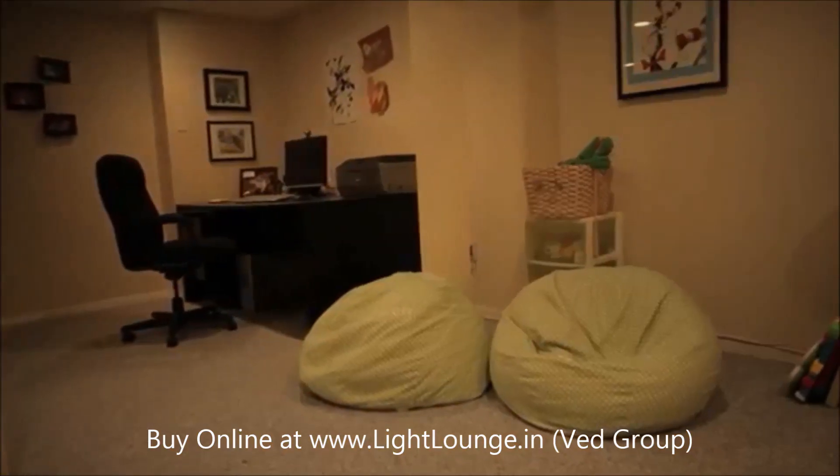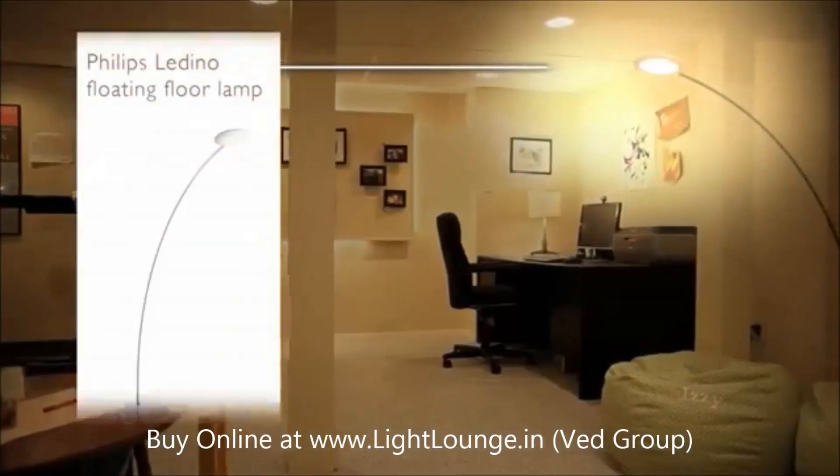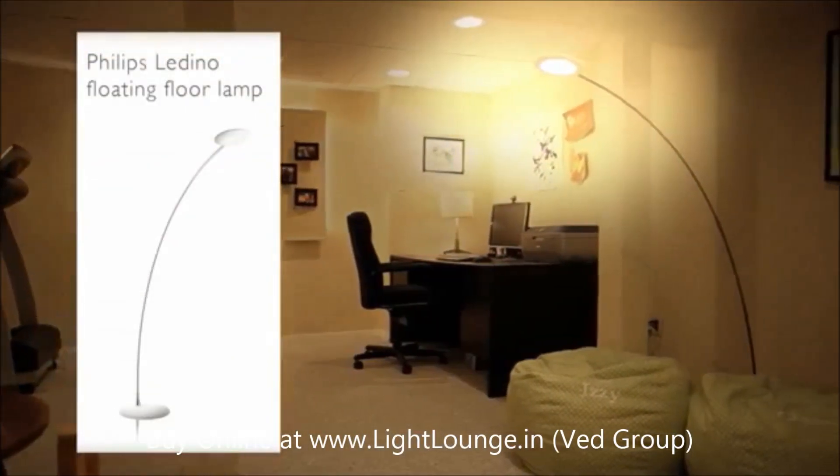So to transform your favorite reading spot from this to this, just add the Philips Ladino Floating Floor Lamp.